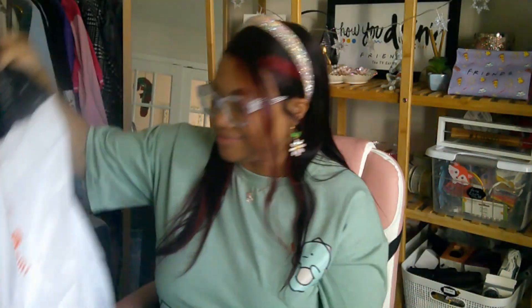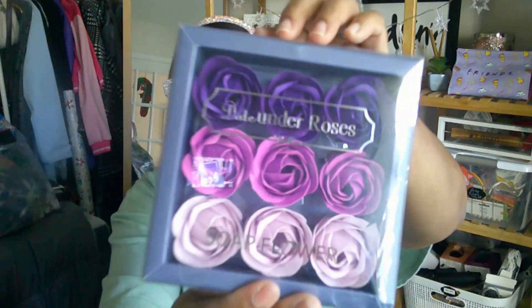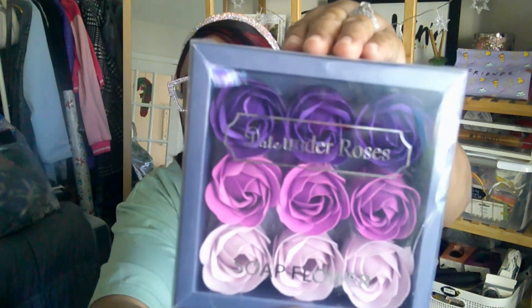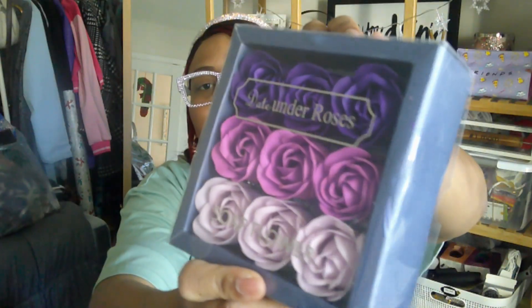This is a continuation of that bag. So this one I opened because I really wanted to see it. It says 'Date Under Roses' — soap flowers. It actually came with this very pretty purple bowl. It's like lilac, purple, and violet little soap roses. This would make a really nice gift. It's a gift to me though, because I keep saying I'm going to do a bubble bath and I never do.